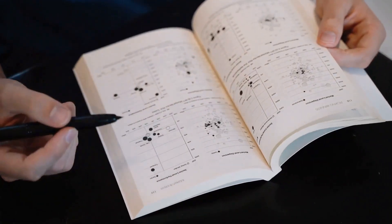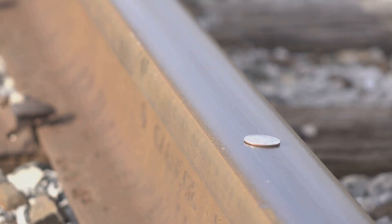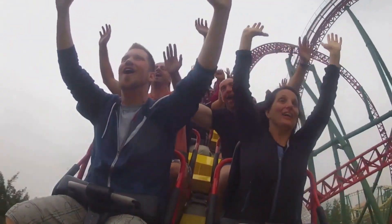Let's dive into Newton's laws of motion. These laws are the rulebook for how objects move. The first law is about inertia: objects at rest stay at rest, and objects in motion stay in motion unless acted upon by an unbalanced force. Like when a roller coaster stops suddenly, your body wants to keep moving.